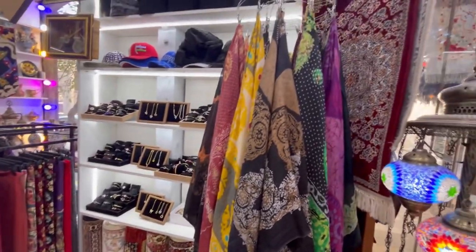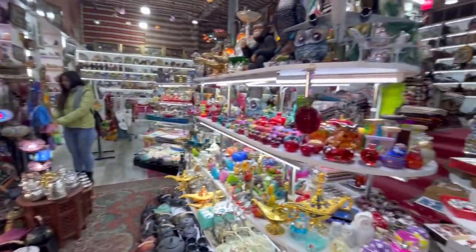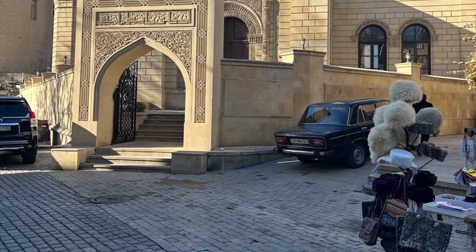Next, we visited a souvenir shop but didn't buy anything from there because shopping was not on our mind right now. But if you wish, you can surely buy a souvenir from this shop. Our next stop was Jama Masjid. We did not go inside, so I can't say much about this place.